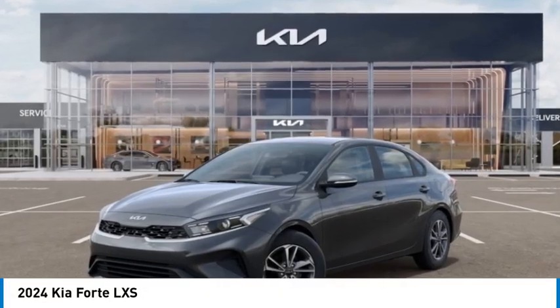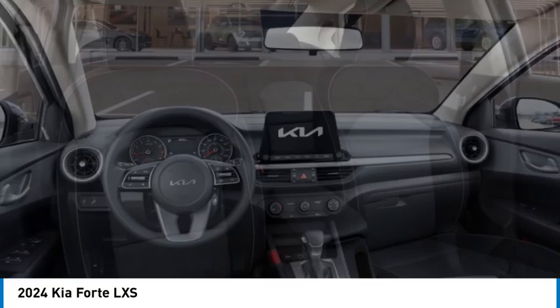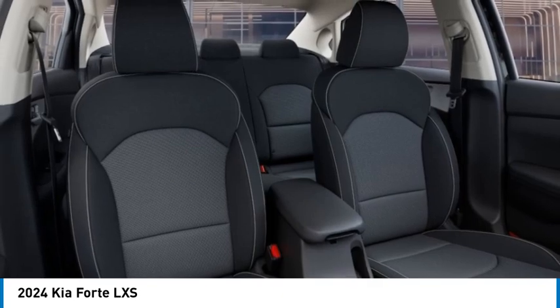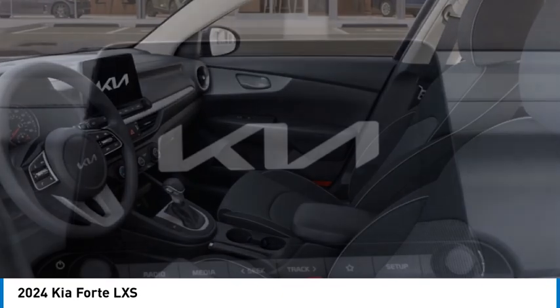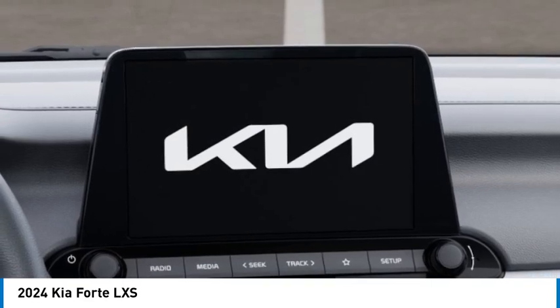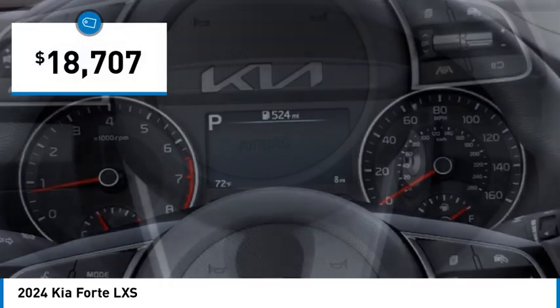Take a ride in the 2024 Forte. If you're looking for a trendy and feature-laden compact sedan, the Kia Forte is for you. It offers an exceptional combination of innovative design, high-quality engineering, and outstanding value, and is priced below $20,000.